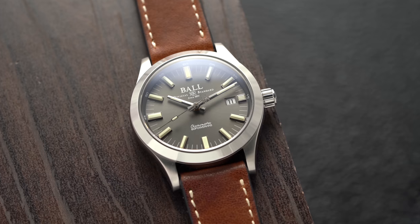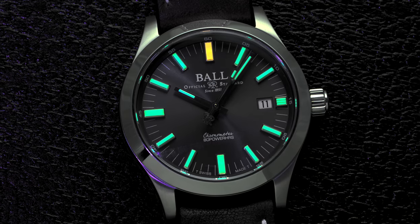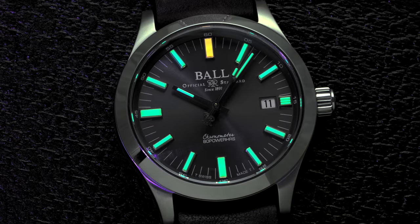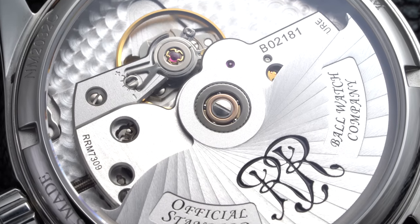Much of that railway influence transcends into what the brand is today, adapting from pocket watches into a modern context with tool-oriented watches. One of the calling cards for the brand is their use of tritium, a constant illuminating material. It's really cool in its application and how it looks, and I think Ball has some of the most distinctive-looking watches on the market that are very reflective of how the brand all began.